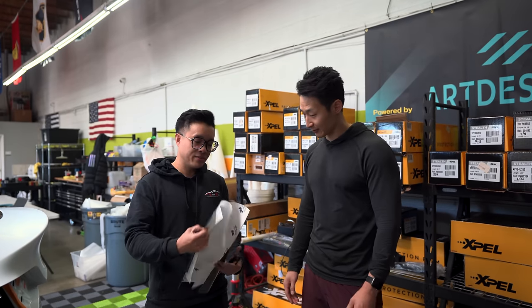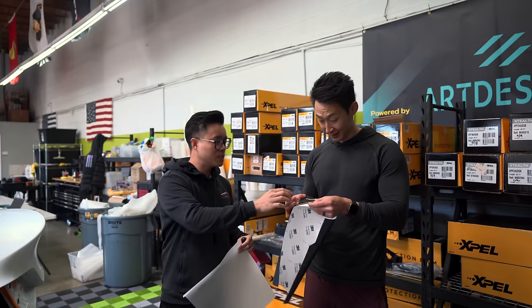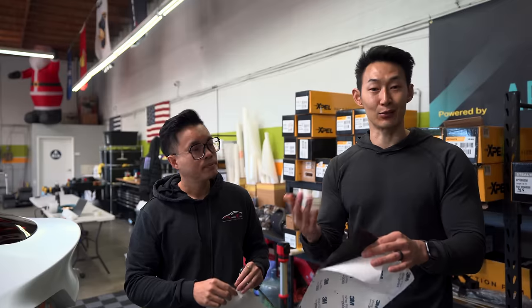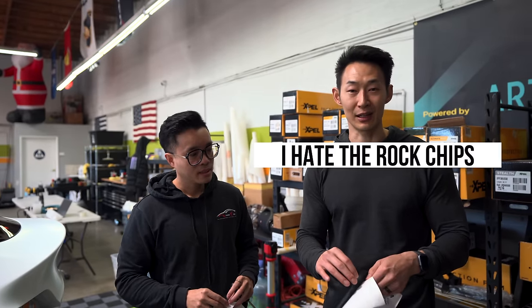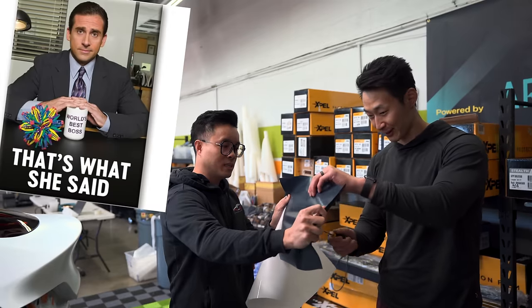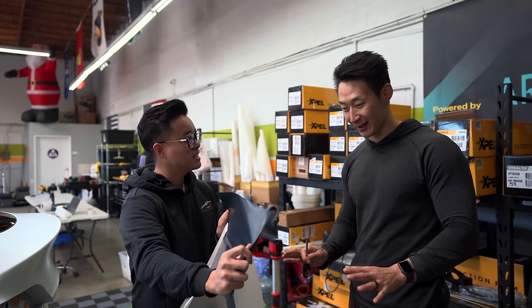Alan showed me a piece of vinyl next to Expel PPF — you can feel the vinyl is pretty thin. He had me hold the vinyl piece and try to poke through it with a screwdriver using just a little pressure. Oh my God — it went right through with barely any effort at all. It breaks so easily. Doesn't take much pressure.